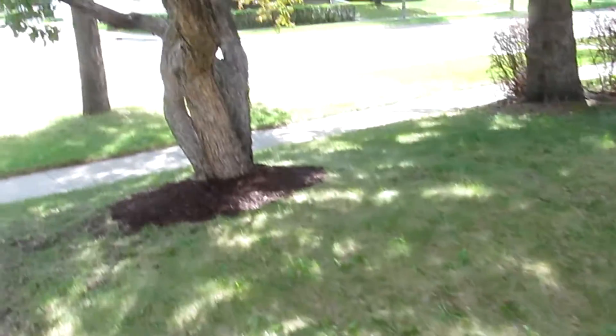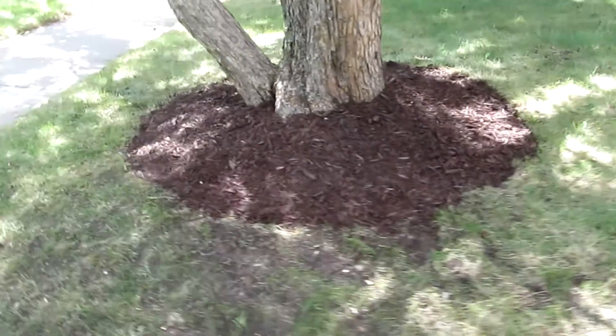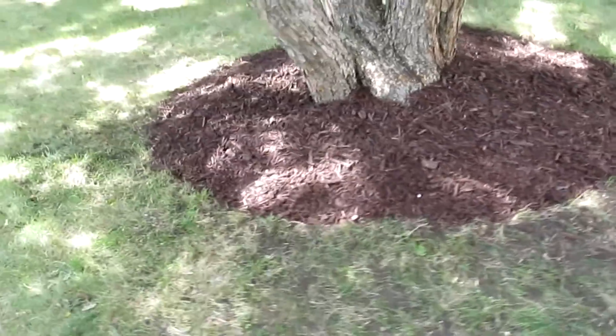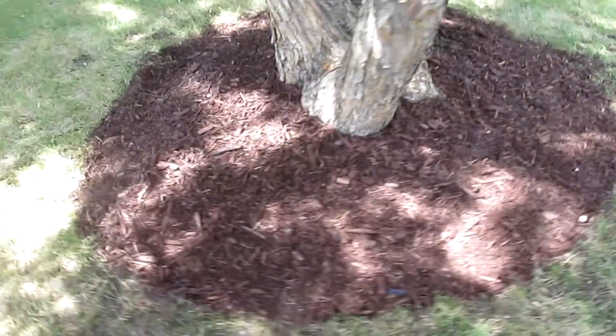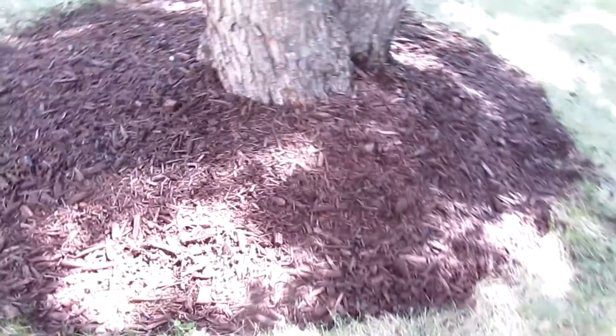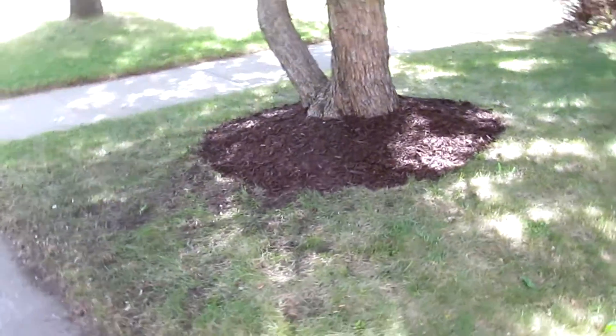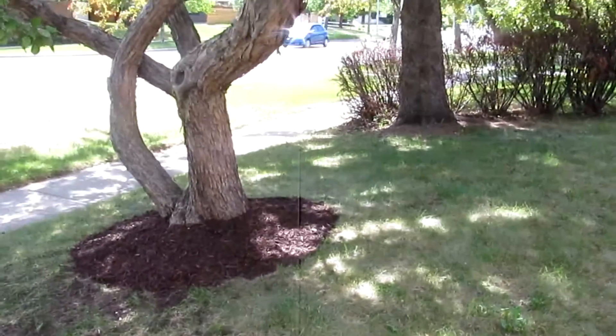I'm back and we're all done using three bags of topsoil and four bags of mulch. So, let's take a look. There's the tree, and it looks good. And there's the brown mulch.